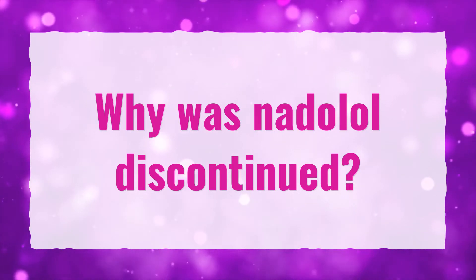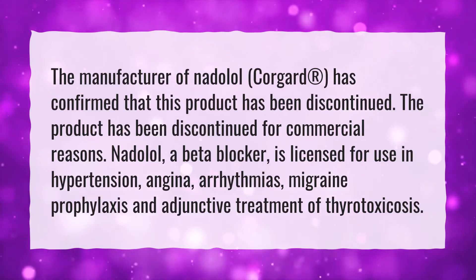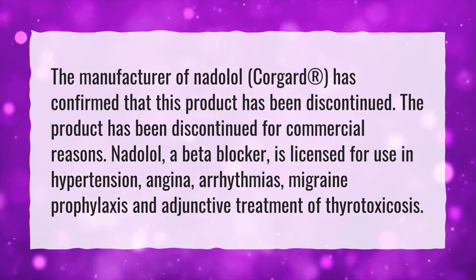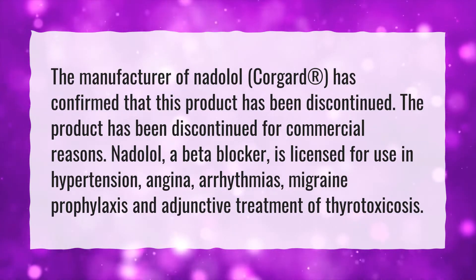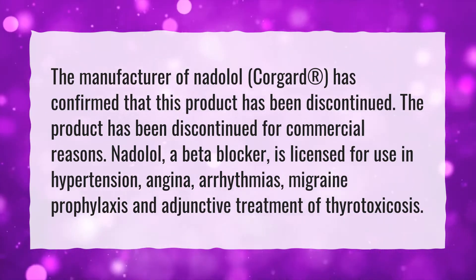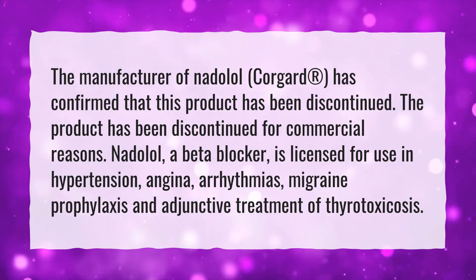Why was NADOLOL discontinued? The manufacturer of NADOLOL, CoreGuard, has confirmed that this product has been discontinued for commercial reasons. NADOLOL, a beta-blocker, is licensed for use in hypertension, angina, arrhythmias, migraine prophylaxis, and adjunctive treatment of thyrotoxicosis.